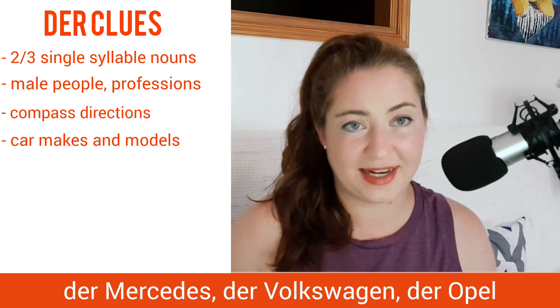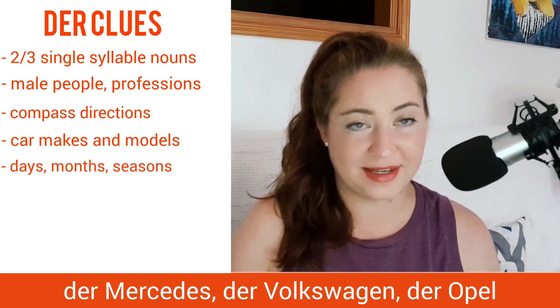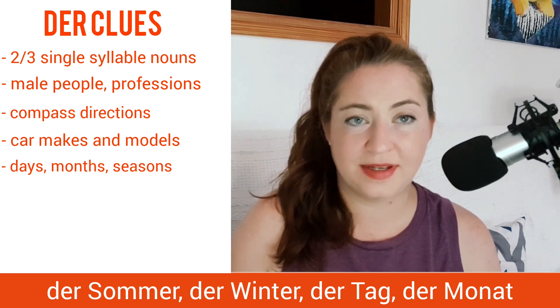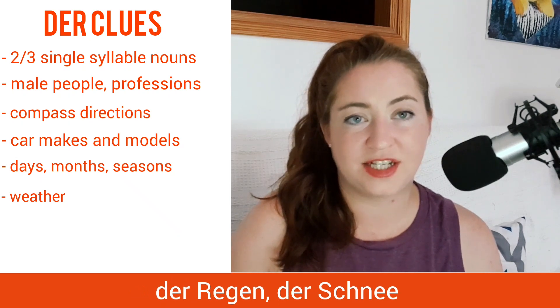Der Mercedes, der Volkswagen, der BMW. Lunch, days, and seasons are also masculine: der Sommer, der Winter, der Tag, der Monat. And also weather, like der Regen, der Schnee.